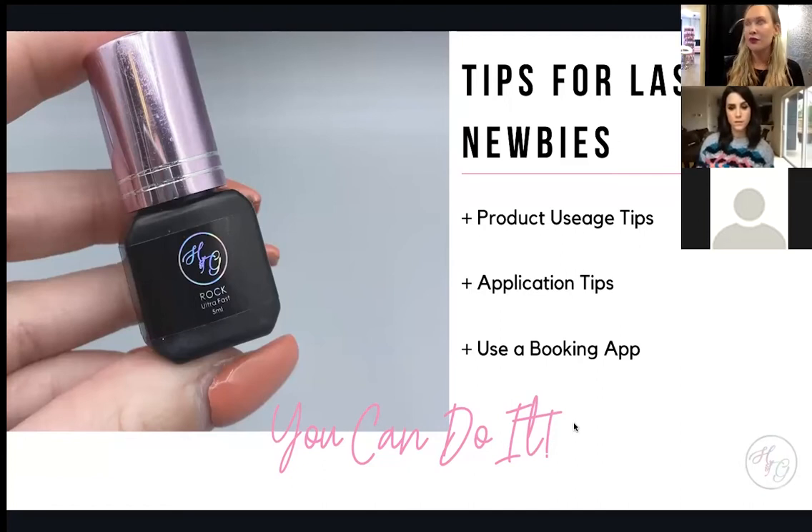Old adhesive needs to be thrown out. People don't shake their adhesive enough — if you don't shake it, you get a little bit of clear adhesive that comes out before the black. Make sure you're shaking it properly every time.